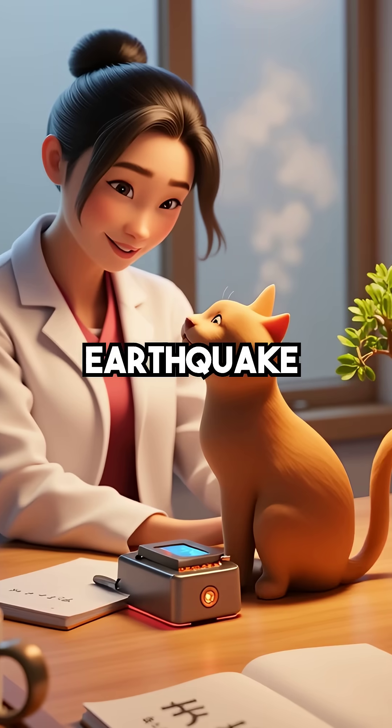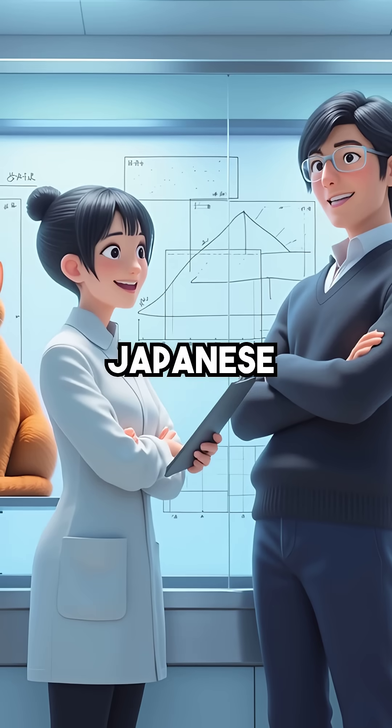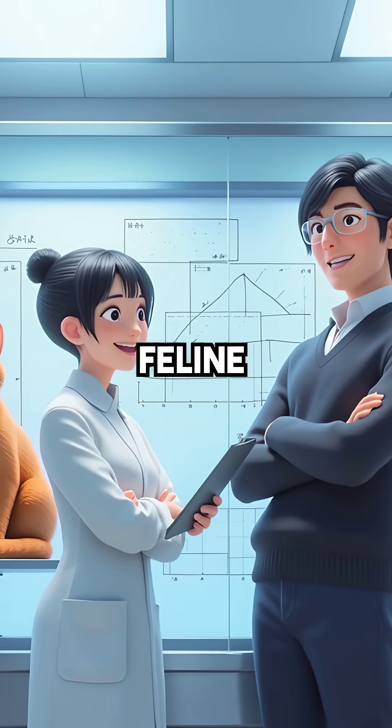Did you know your cat's tail might actually be an earthquake detector? Scientists at Japanese universities discovered something incredible about our feline friends.